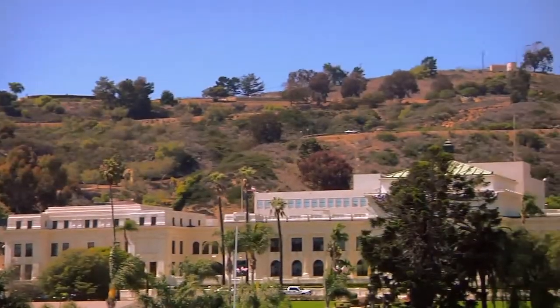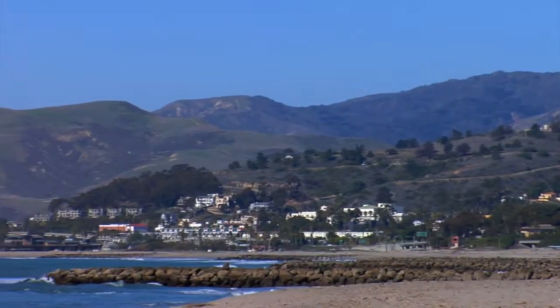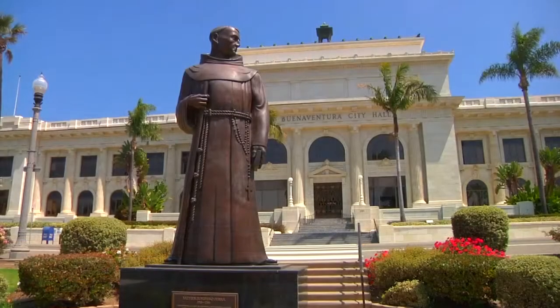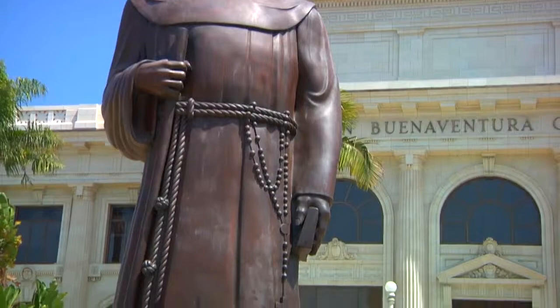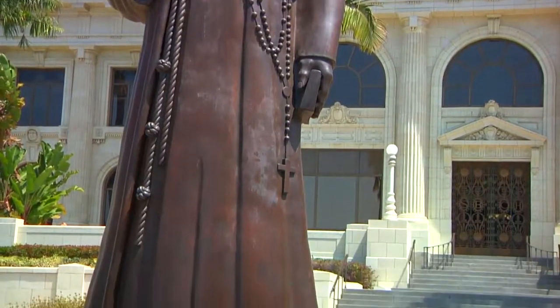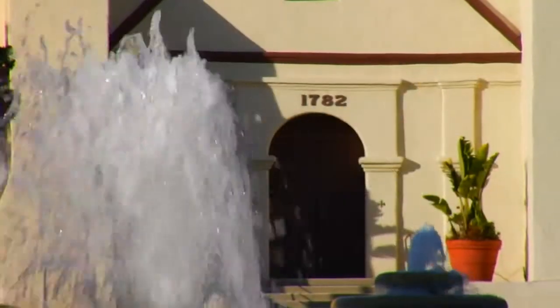Above it, a long range of picturesque oak-crowned hills rise 250 feet above sea level. Before it stands a designated landmark, a bronze replica of John Paolo Kangas' Federal Works Project Administration WPA statue of Father Junipero Serra, founder of Mission San Buenaventura in 1782.